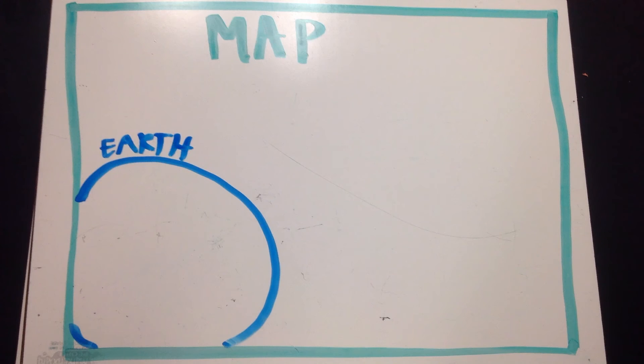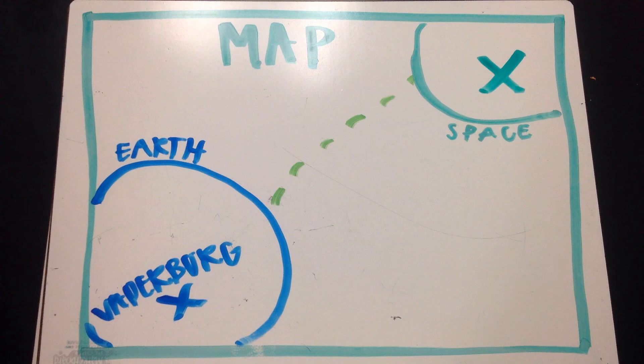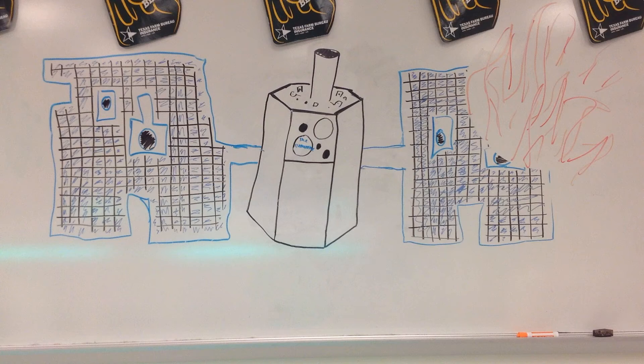This is the map — Earth and Vetterberg, the path in space. Go into space. Boom. Boom. This happened. The end.